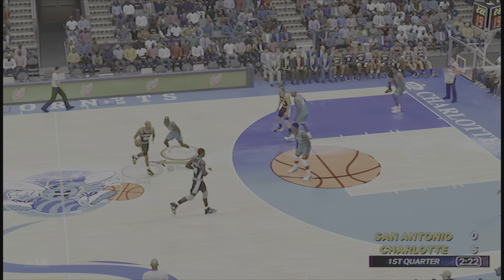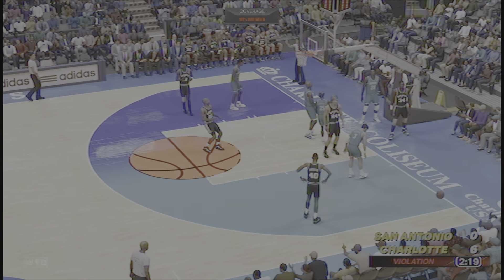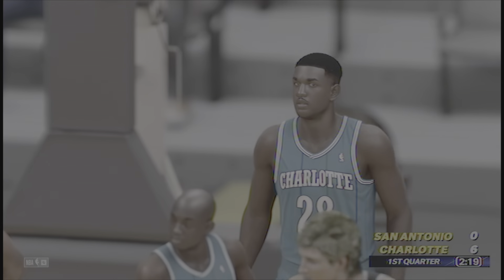Here is Shaw. Outside Olajuwon — it's blocked and it's out of bounds. The Spurs are able to retain possession. Now let's take a look again at that incredible rejection. I like the fact that's intimidation right away — got to show those shooters you're going to be in their face all night long.